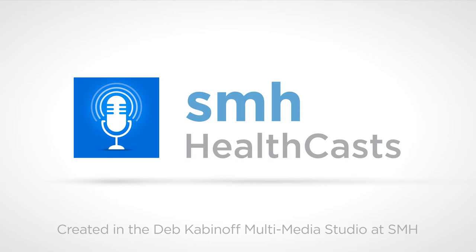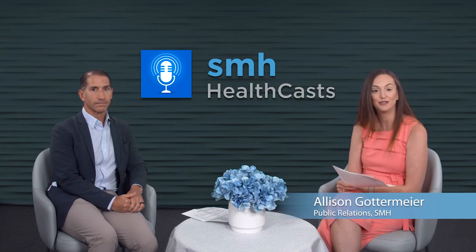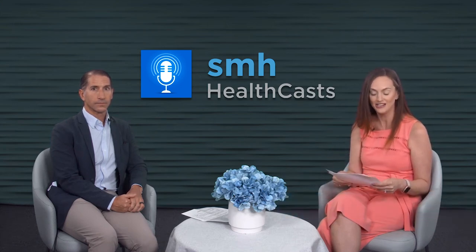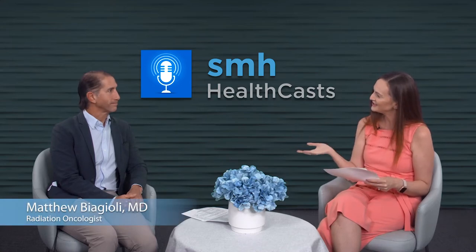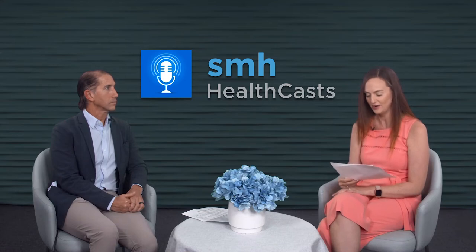From Sarasota Memorial and the Deb Kabanoff Multimedia Studio, this is HealthCast, a healthy dose of information from experts you can trust. Welcome to HealthCast. I'm Allison Gottermeier. Thank you so much for joining us today as we talk about a cancer treatment newly available at the Brian D. Jellison Cancer Institute at Sarasota Memorial called High Dose Rate Brachytherapy. Our guest today is Dr. Matthew Biazzoli, a radiation oncologist here in Sarasota, fellowship trained in brachytherapy.